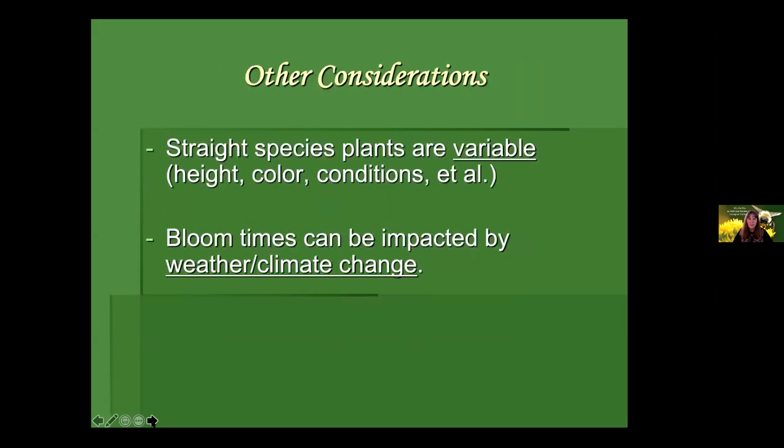Straight species plants will be variable — unlike native cultivars where you have a pretty good idea about ultimate height and width. This can be frustrating: if you don't want more than three feet tall but the straight species might get three to six, maybe that's not the plant for you. The height, color, and even growing conditions can vary with straight species plants depending on where they're coming from. For example, most of us plant Monarda didyma, scarlet bee balm, in full sun with enough moisture, and even then it sometimes gets pretty bad powdery mildew. But I've seen that same plant in western North Carolina in almost full shade, streamside, with beautiful bloom and no powdery mildew. The ecotype really does matter.